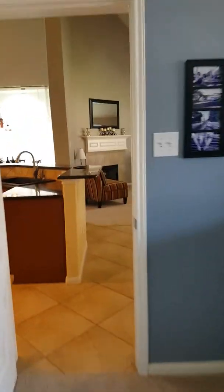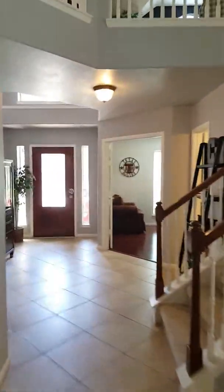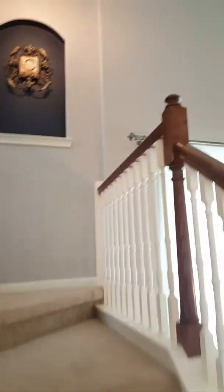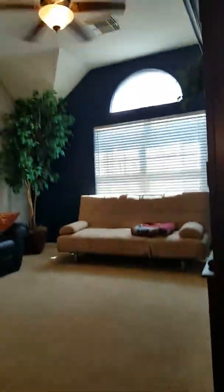Here's your master bedroom. You've got really tall ceilings in here, a nice ceiling fan, and the carpet looks to be in good condition. This again has king size furniture so that you can get a good feel for the size of the room and what your room would look like with your things in it. Nice window there.